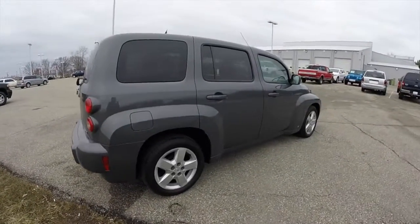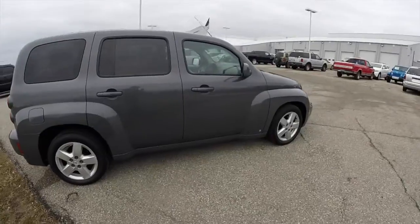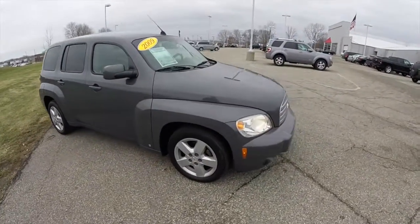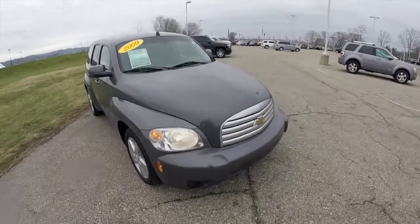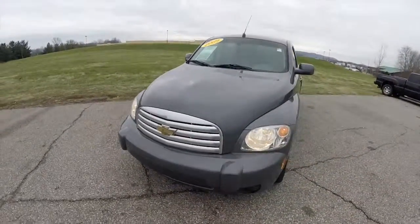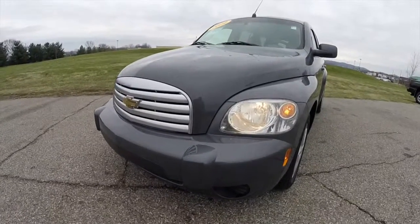This concludes our quick walk around look at this 2009 Chevrolet HHR LT. If you have any questions or would like to see this vehicle, please contact our showroom where a friendly sales staff will be more than happy to answer any questions you may have. And as always, thanks for watching.